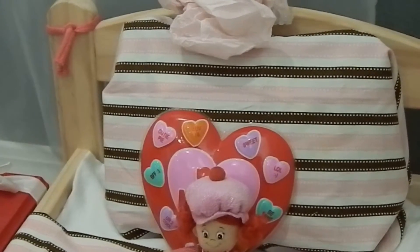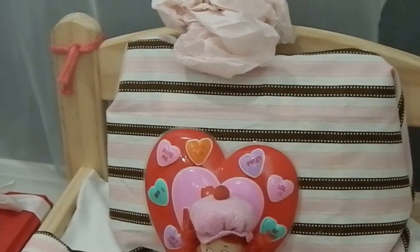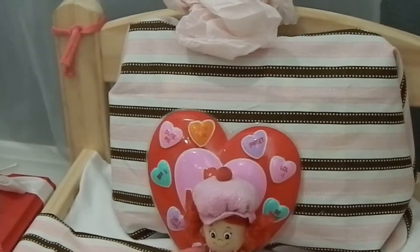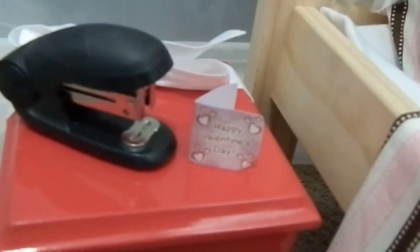Then I've added a pillow — it's actually a bag filled with stuff and I just wrapped it up with a cloth. Right on top of it we have a rose that I made, and I added a happy Valentine's Day card.